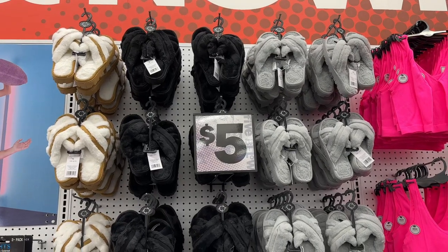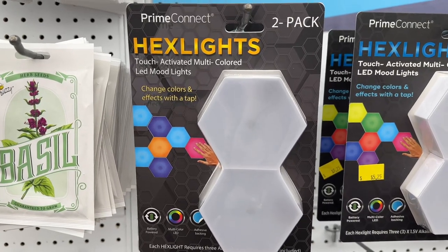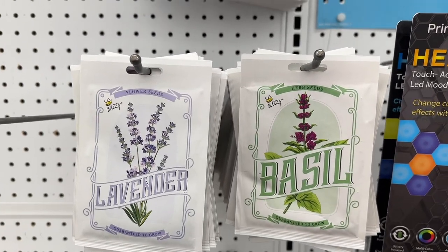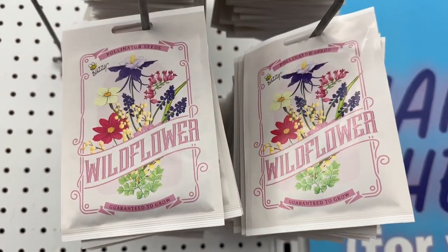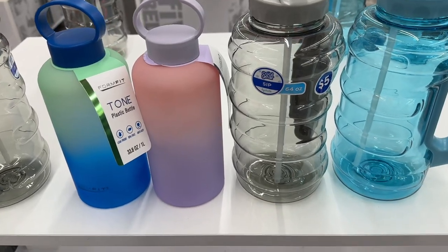Here are some crisscross furry slippers. Here are some touch-activated mood lights and a multi-color LED light. And if you're looking to start a garden, here are a variety of seeds.